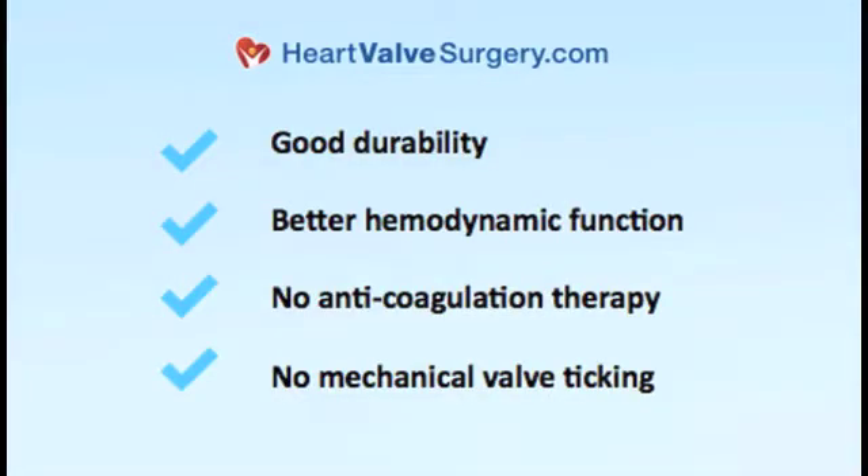A big question about the Ross procedure is: what are the advantages of a two-valve operation like the Ross procedure? The advantage is that compared to the alternatives — either a mechanical aortic valve or a bioprosthetic aortic valve — the Ross procedure offers good durability, better than any other tissue valve, and better hemodynamic function, meaning it functions more like a normal aortic valve. And compared to the mechanical valve, the patient does not need to take lifelong anticoagulation, which means no drug like warfarin, no blood test every two weeks, and no ticking noise from the mechanical valve. So I think the Ross procedure has a huge amount to offer.